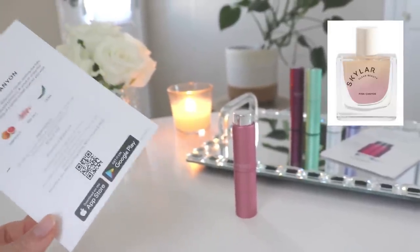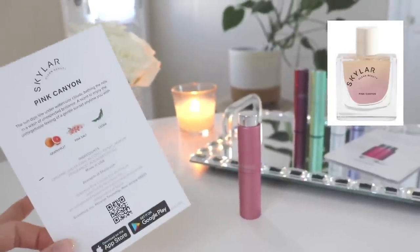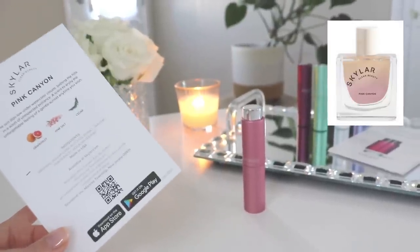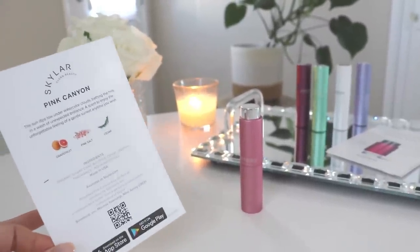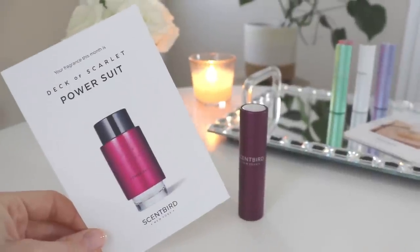It's quite pleasant, not offensive — a very light, clean, everyday citrusy fragrance for summertime with a touch of woodiness and a little bit of salt. It's nice, but definitely not very complex. I would not run out and buy a full bottle personally; it doesn't smell bad, it's just not a wow-factor perfume for me. So that is Pink Canyon from Skylar.